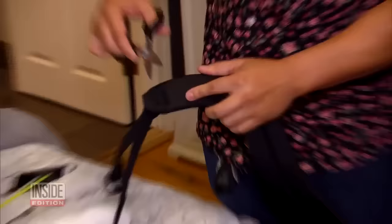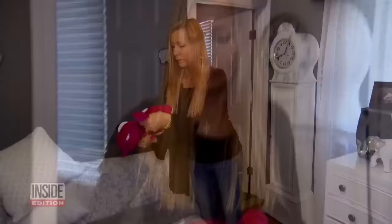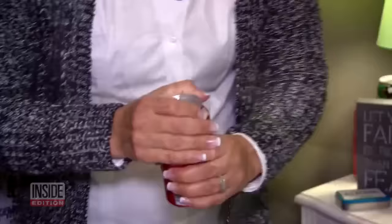It was time to put these moms to the test — could they zero in on where drugs were concealed? They discovered the drugs in the teddy bear. Then a can of soda surprised them: it didn't sound right. The top twists off to hide drugs.